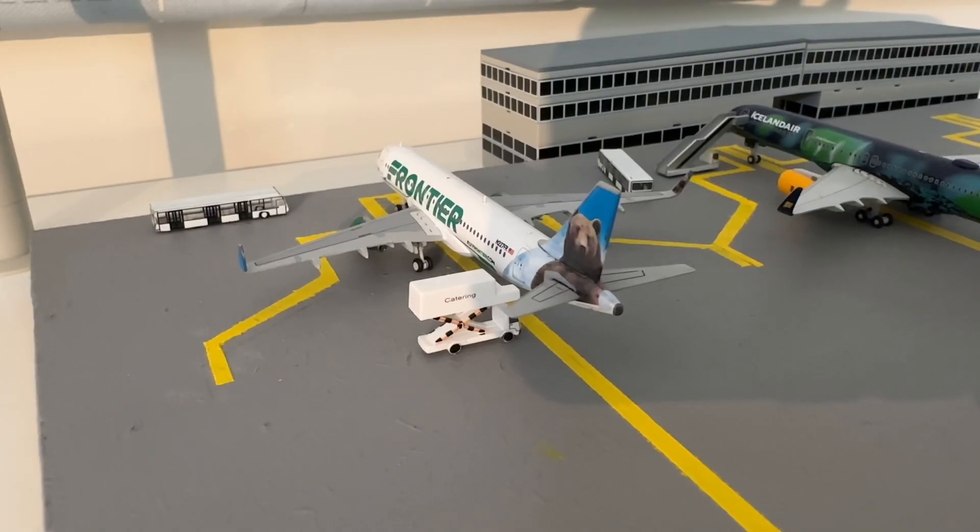At stand number one we have this Frontier Airlines Airbus A320 CEO in the Grizzly Bear livery, as you can see with the Grizzly Bear on the tail. It is getting its catering loaded but awaiting its passengers, resting at the stand waiting for its afternoon flight back to Denver, Colorado.